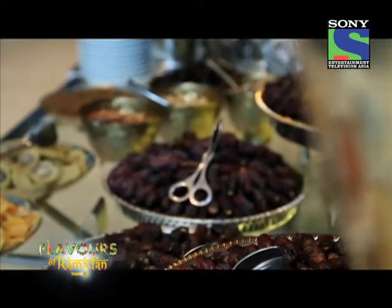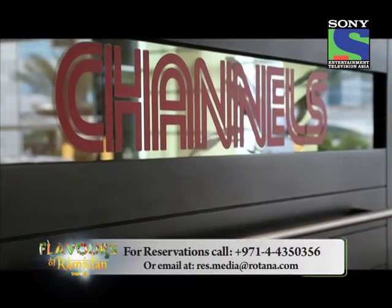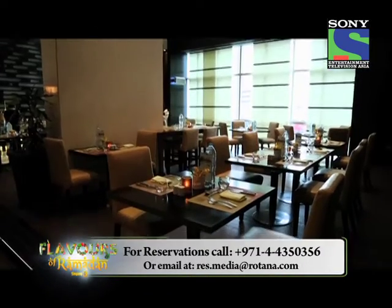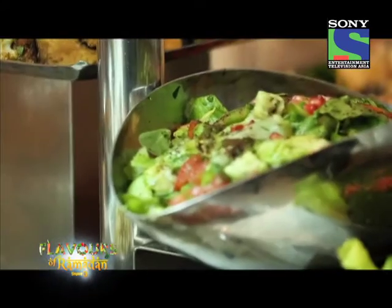You can break your fast with a delectable iftar buffet at Channels, which is an informal yet stylish restaurant, here at Media Rotana.